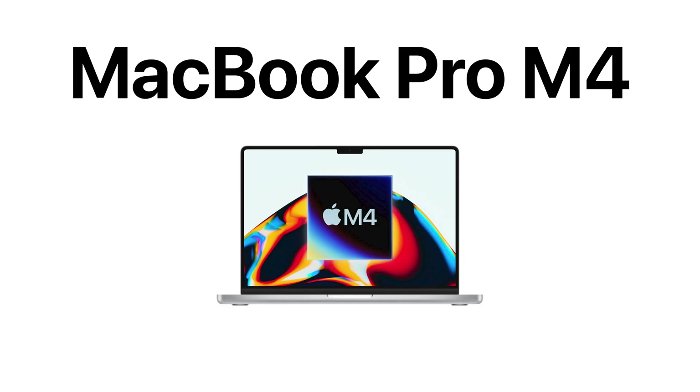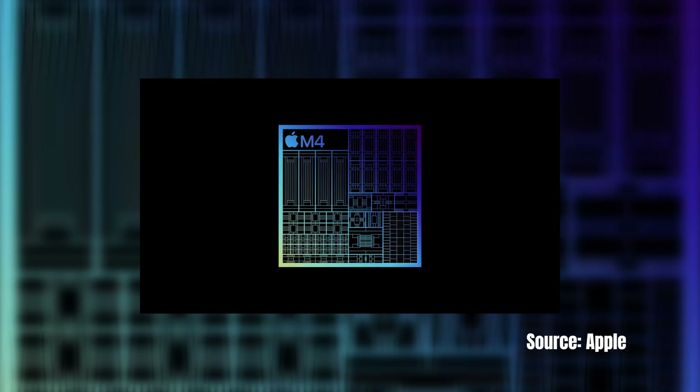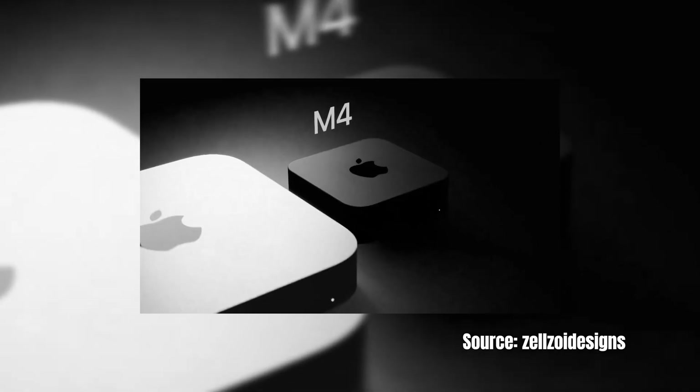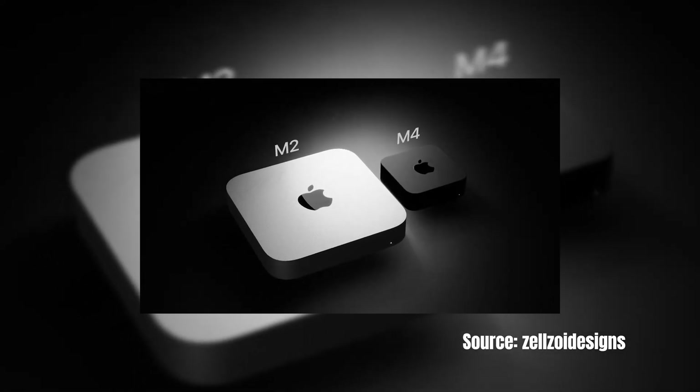So what are your thoughts on all this brand new MacBook Pro, iMac, and Mac Mini M4 news? Will you be getting any of these? Are you ready for the power of M4? I'm already enjoying M3, but bring it on. And that small Mac Mini — is that perfect or what? Let me know, and subscribe, comment, and like. 140 subscribers, please — you've got me begging now.